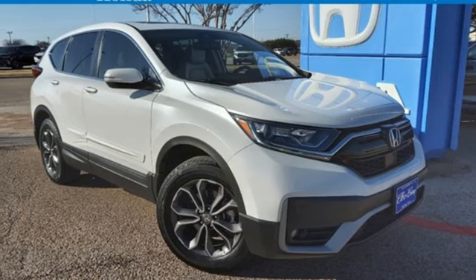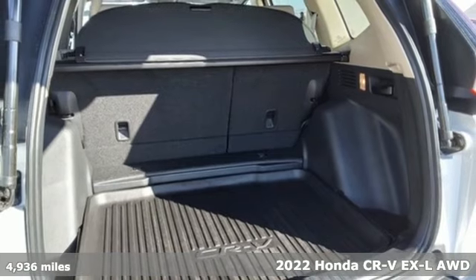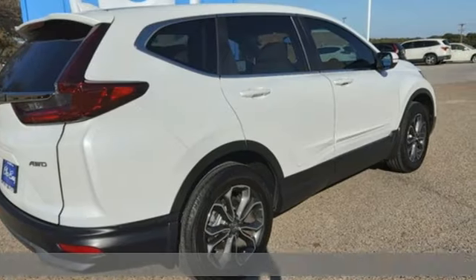Here's a 2022 Honda CR-V. Capability without compromise isn't a dream, it's a CR-V. Plus, it offers an exciting list of features.